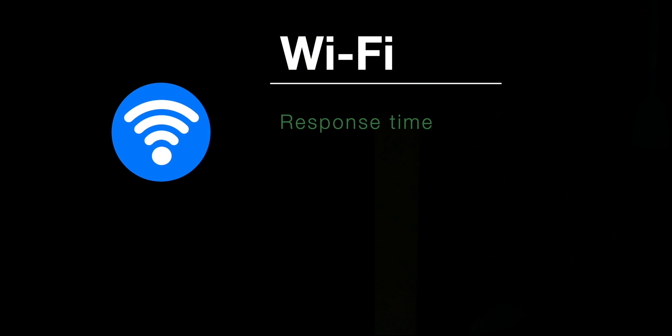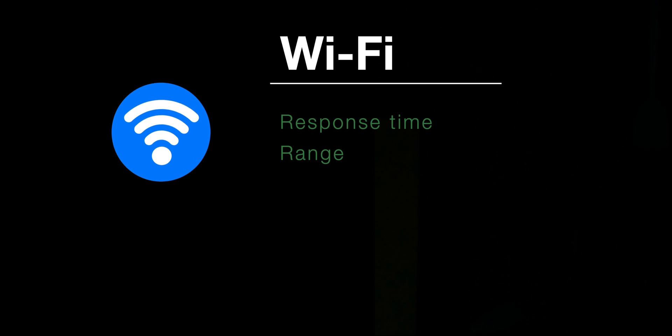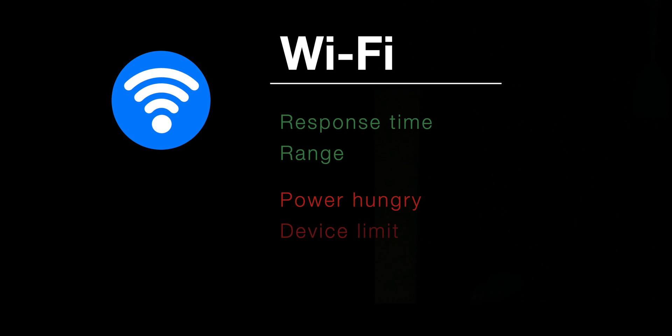Thread is a network technology — basically just another way for your smart home devices to talk to each other, kind of like Wi-Fi or Bluetooth. But Wi-Fi and Bluetooth are far from perfect. Wi-Fi offers good response time and good range, meaning your devices can be somewhat far apart and they'll still work pretty quickly. But Wi-Fi devices use a lot of power, so battery powered Wi-Fi stuff suffers.